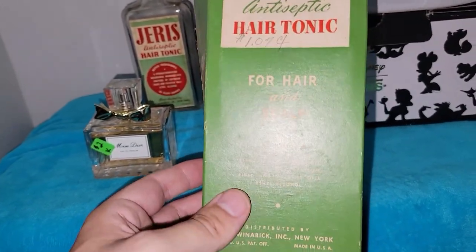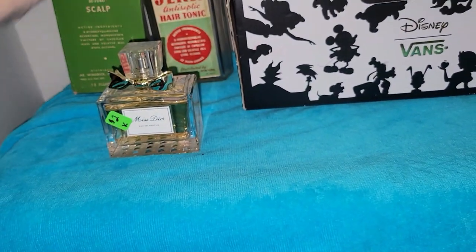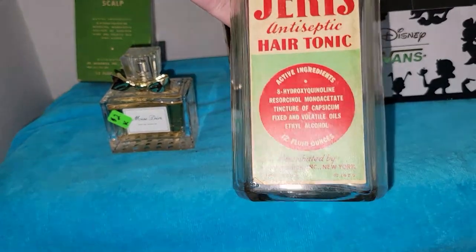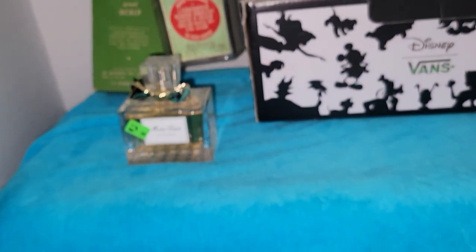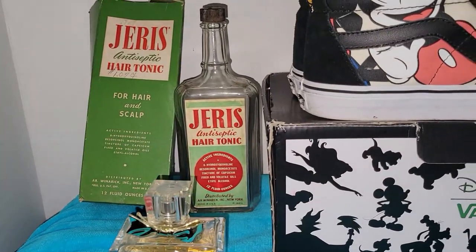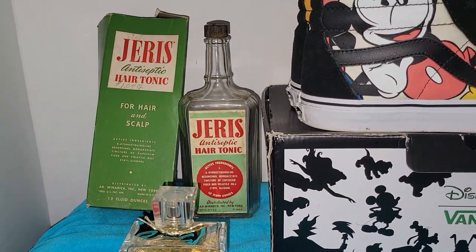This is really cool — Gerus Antiseptic Hair Tonic for hair and scalp. Here's the bottle, and it even has a date on it: 1923! I love the minty green, red, and white — I think those colors just pop on the bottle.